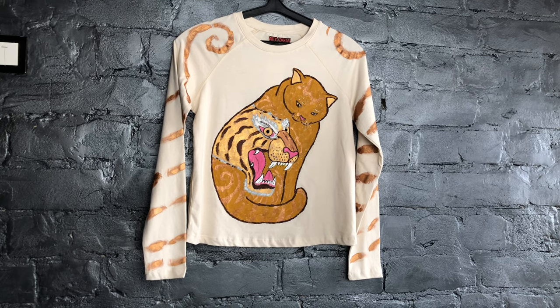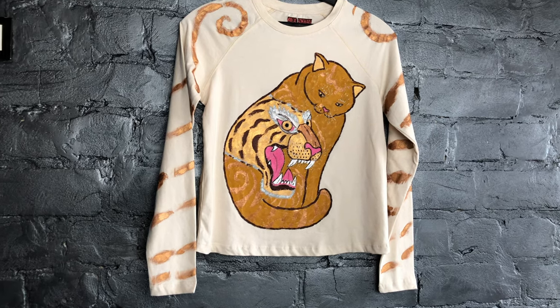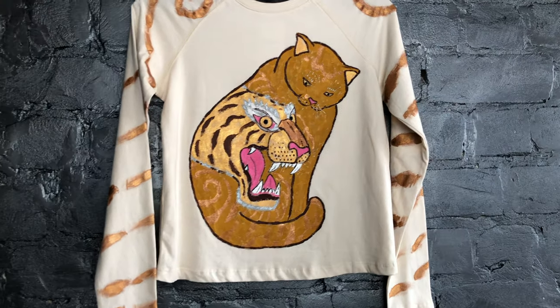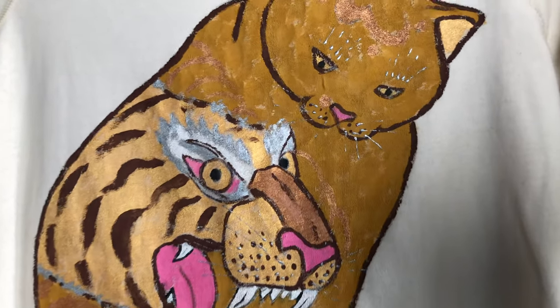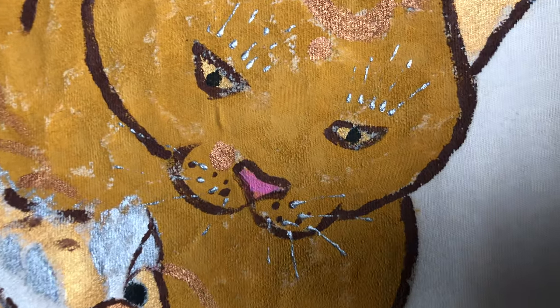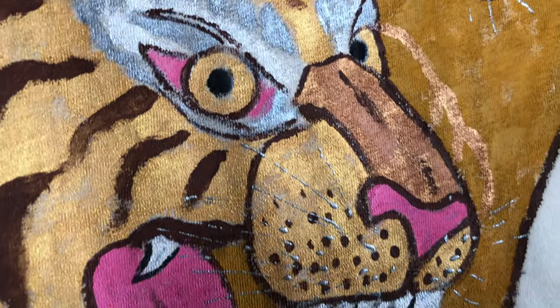Women's Long Sleeve T-shirt: Cat Stripes Angry Tiger T-shirt with long sleeves and an average density. This is the ideal summer outfit. Long sleeves are skillfully painted with tiger stripes, implying that you are not a simple person.